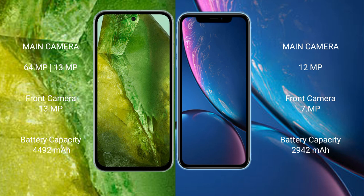Google Pixel 8a has a 4492mAh battery with 20W fast charging support. iPhone XR has a 2942mAh battery with 15W fast charging support.